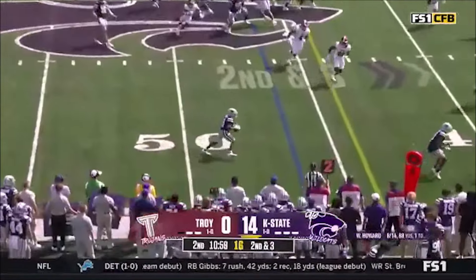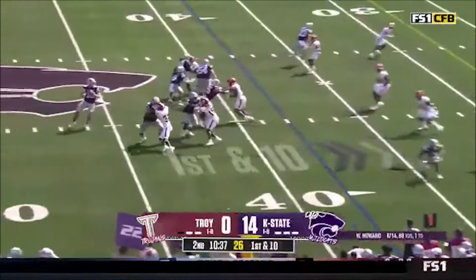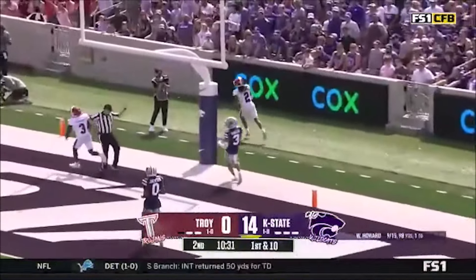Detroit defensive line moving around — a little bit of confusion — and they're taking advantage. Brooks with a second consecutive catch. This is like 25 yards back, the safety, and they're still trying to figure out where to get lined up. Howard steps up, wants a bunch — oh, it's a bad decision. It's an interception.